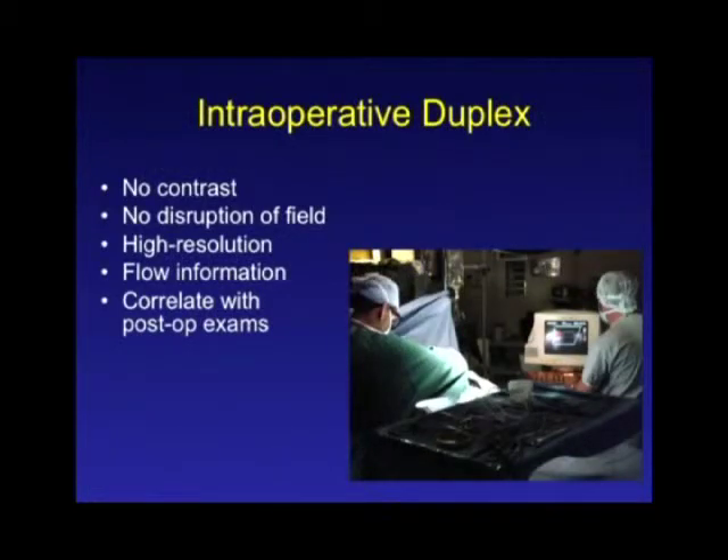The last intraoperative step I strongly recommend is the completion intraoperative duplex scan — I think this is a really important adjunct to getting perfect bypasses. It has the advantage over arteriography of requiring no contrast, no disruption of your field, and no puncture of any artery or your graft. Current duplex scanners have very high resolution. In addition to anatomic information, it gives you flow information, which is probably the more important question with vein grafts. Most of us follow vein grafts postoperatively with duplex scanning, so this provides the first baseline assessment using the same modality. If you see a problem on a subsequent follow-up study, you know something has changed rather than something you left behind.